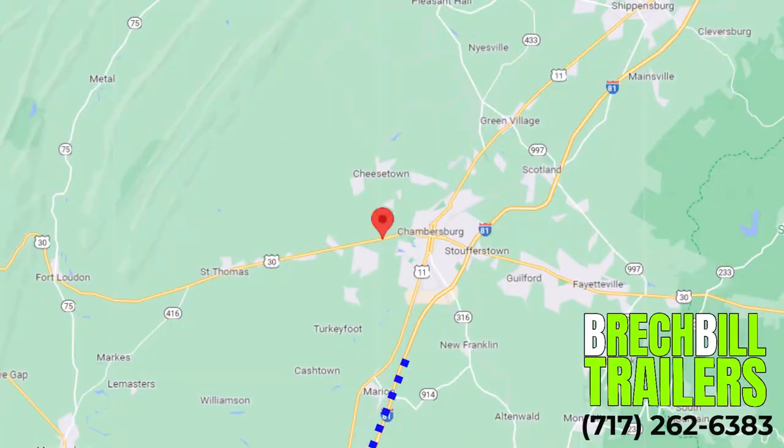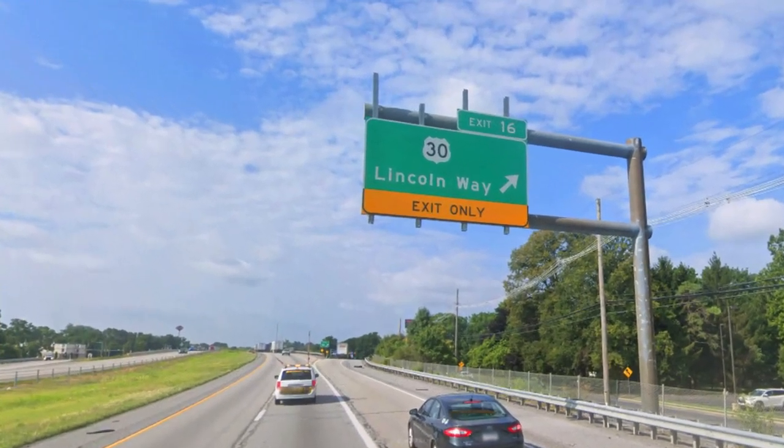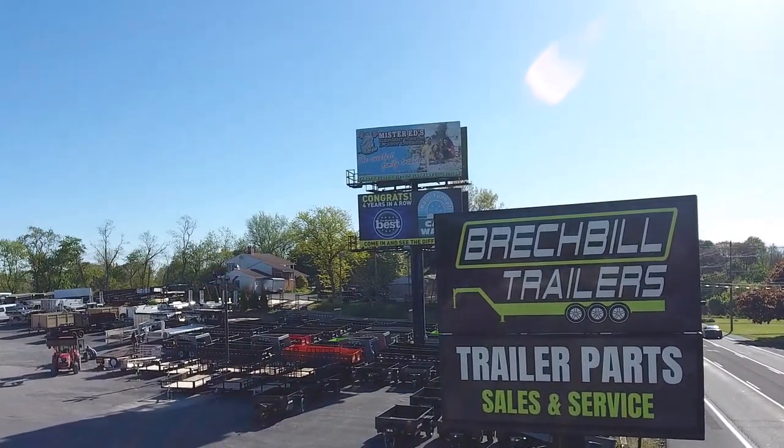We are three miles west off Interstate 81 in Chambersburg, Pennsylvania, right off exit number 16. As always, we look forward to providing you with a seamless trailer experience.